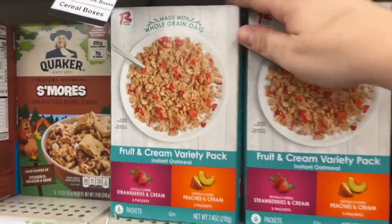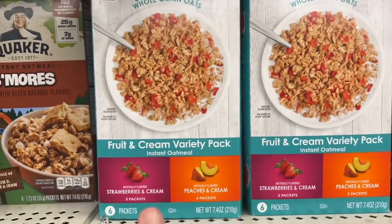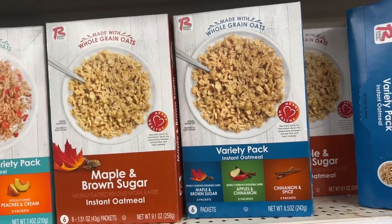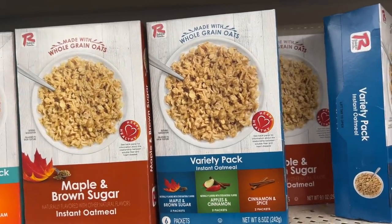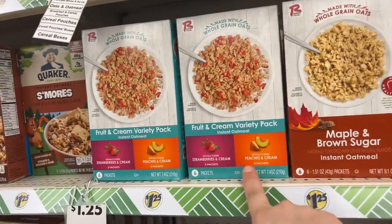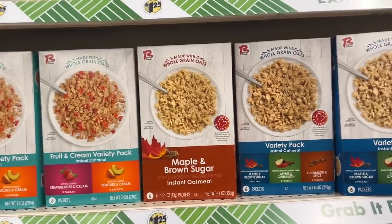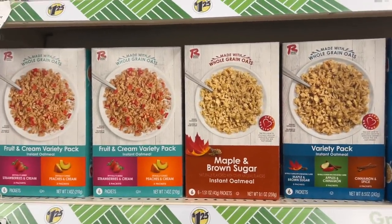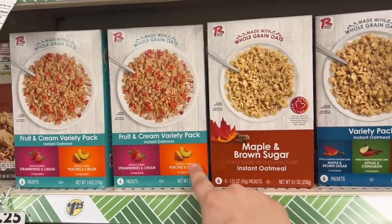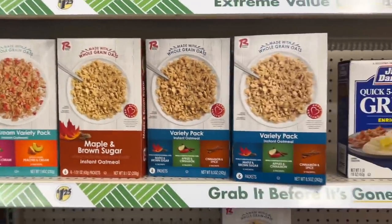Look how nice this is by Ralston Foods — Fruit and Creamy Pack: Strawberries and Cream, Peaches and Cream. They have the plain maple and brown sugar, and then they have maple, brown sugar, apple cinnamon, and cinnamon spice. You get six packets for $1.25 — that's a great deal. Those are my favorite, the Strawberries and Cream and Peaches and Cream — they are good. We bought a box; I wanted to try it out and film it. Maple and brown sugar is generally the same flavor. But it was good, we liked it.